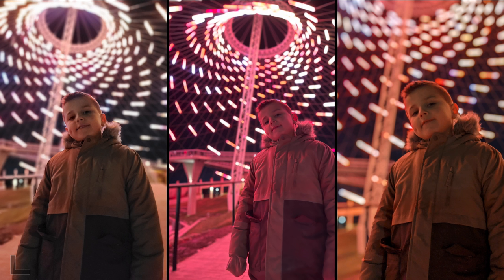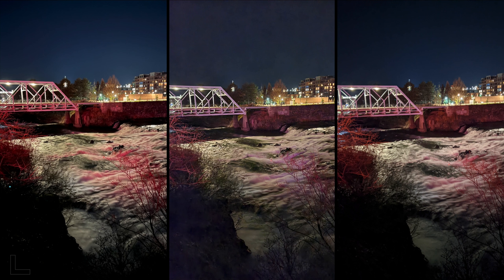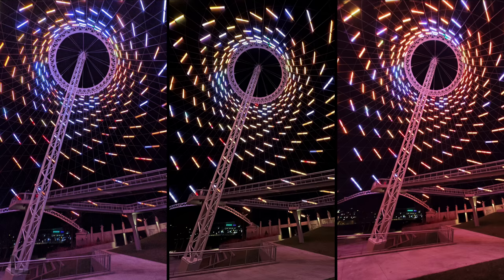Spokane Falls nighttime shot — long exposure blurs out the water, looks really cool. The center is garbage with lots of artifacting. Between left and right, seeing more detail on the left. Result: 12 Pro Max. The final shot: loving the contrast of the center — very black sky, really sharp. The second best is the right. Result: 12 Pro Max.